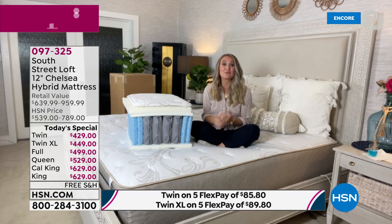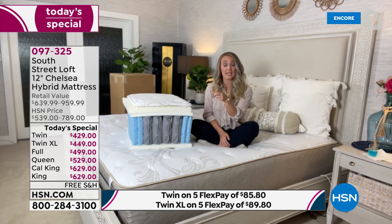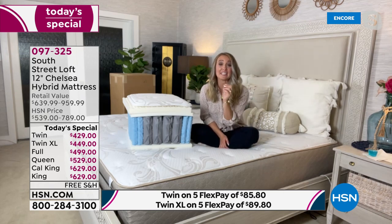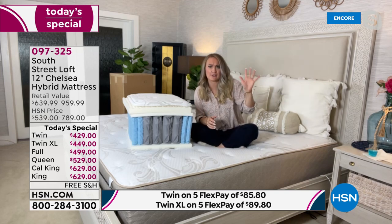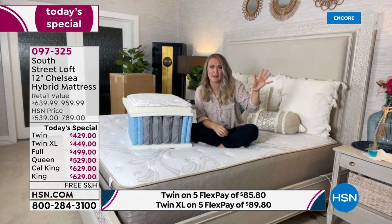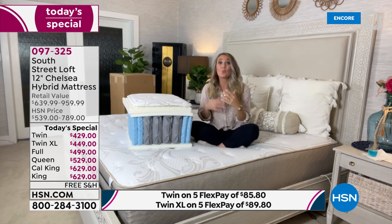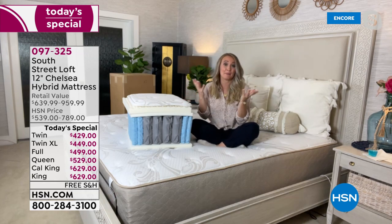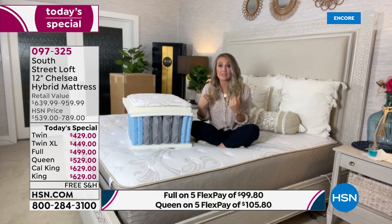Stephanie: It's affordable! I have a twin, a queen, and a king in my home, and I love that I can upgrade all three mattresses for the price of just one mattress at a top-tier mattress store. I can refurnish every single room with wonderful high-quality mattresses. Peace of mind as a mom knowing that my kids, my guests — everyone is sleeping on this.